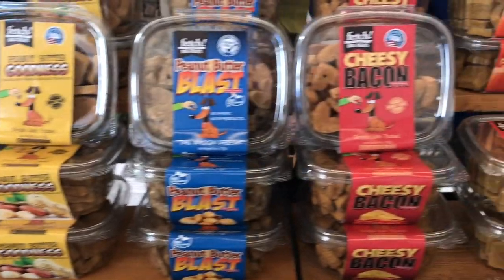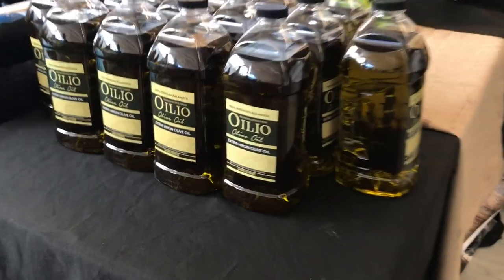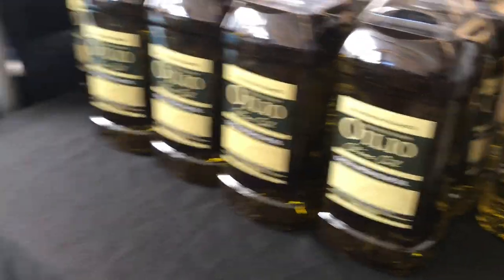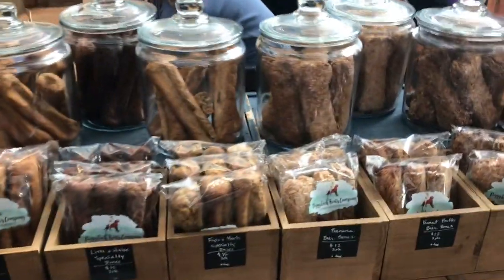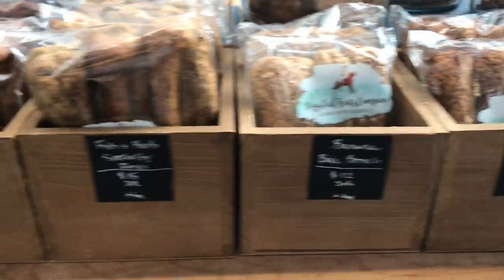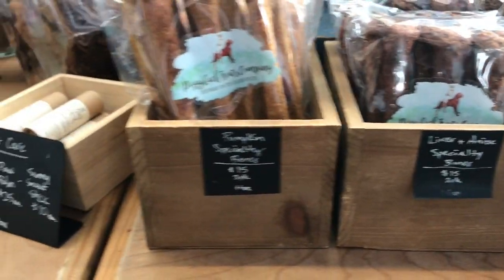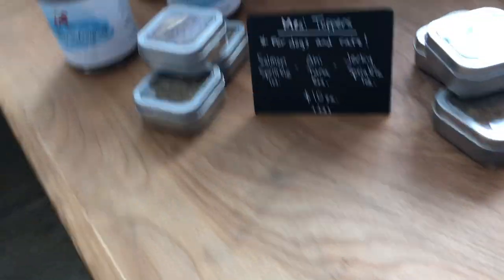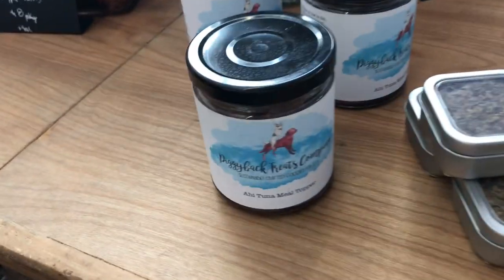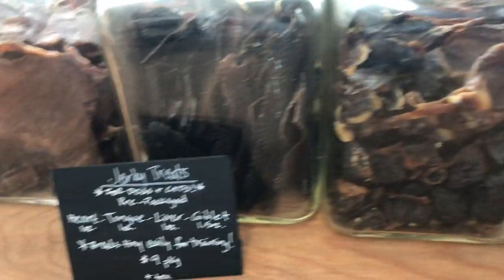And there were just treats everywhere. Cookies galore. This was a really good place. And there were also human products too, like this olive oil. But most of the stuff was geared towards dogs at this pet expo. Because dogs, I guess, are maybe the most prevalent pet. Most common. They had so much stuff - it was mind-boggling. Like everywhere you looked, there was a vendor. There were dogs. There were people. It was just insane.